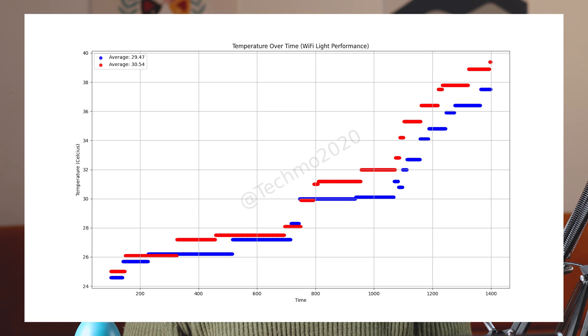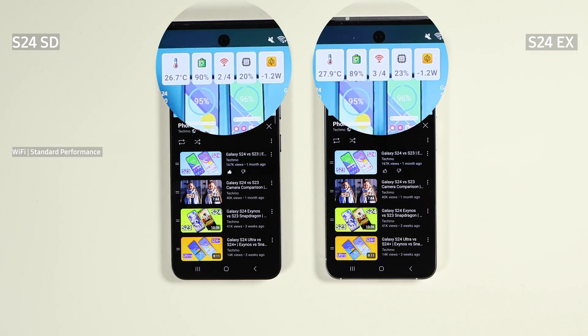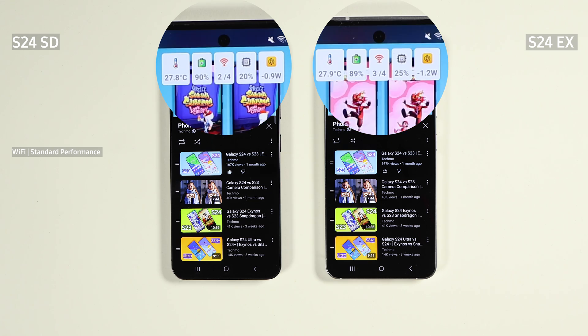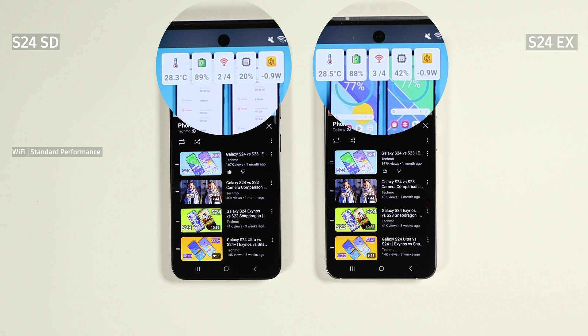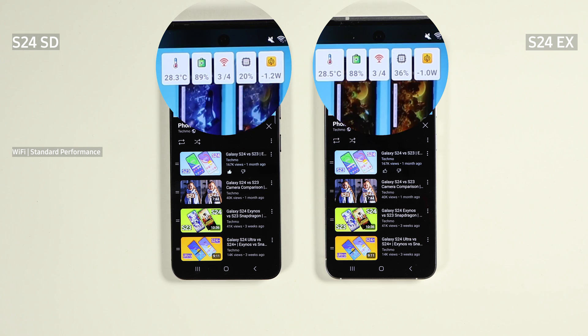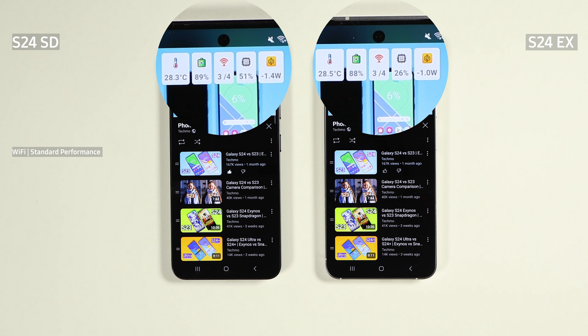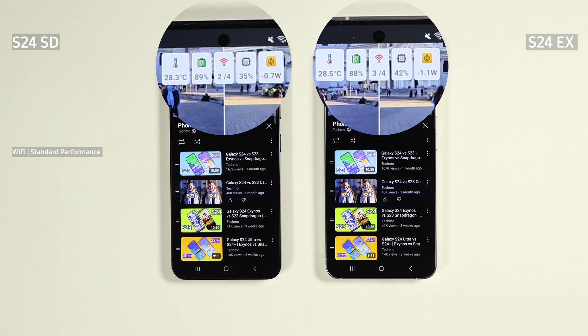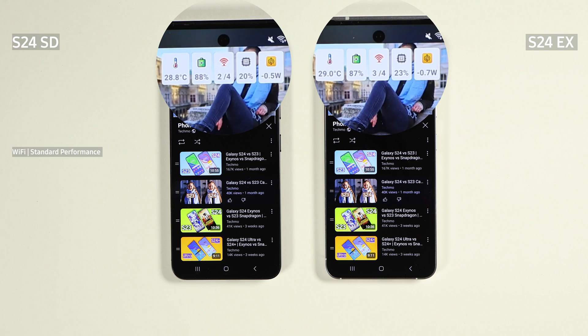The second chart shows the changes in temperature over time. Again, the red dots belong to Exynos and the blue belong to Snapdragon. The Exynos temperature is continuously higher than Snapdragon's. Now, moving to the second stage: I turned off the light mode, and now we are testing on Wi-Fi and standard performance mode. The behavior that both phones showed in standard performance was very similar, if not identical, to the light performance. Exynos got to around 40 degrees Celsius (104 Fahrenheit). By the end of the test, Exynos had 79% battery left while Snapdragon had 82% left.